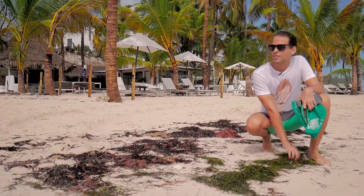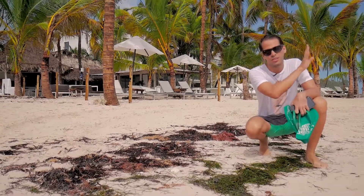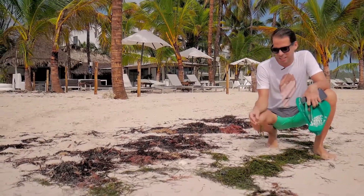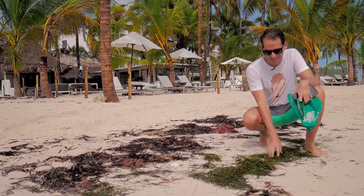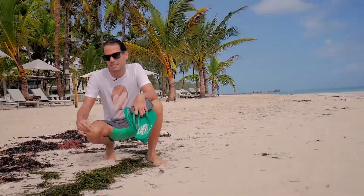You might find some residues on the sand even though there's no seaweed on this beach — you might find this. But this is harmless, it's just a little bit, and the only thing I could say about this is it's very unpleasant to touch and to have contact with, but nothing else — it's fine.